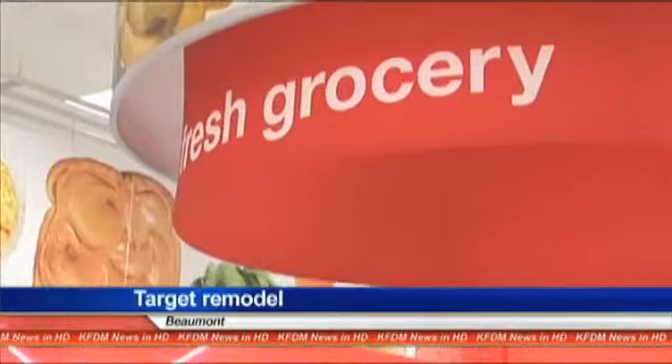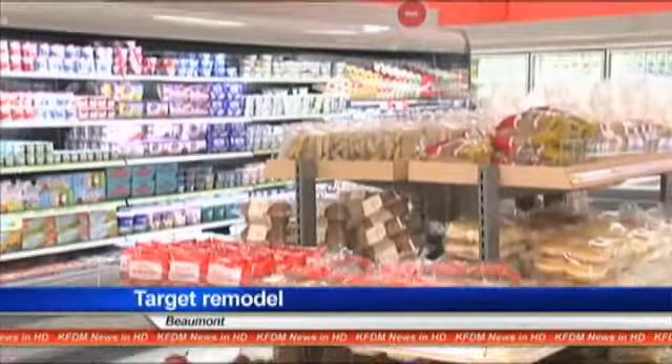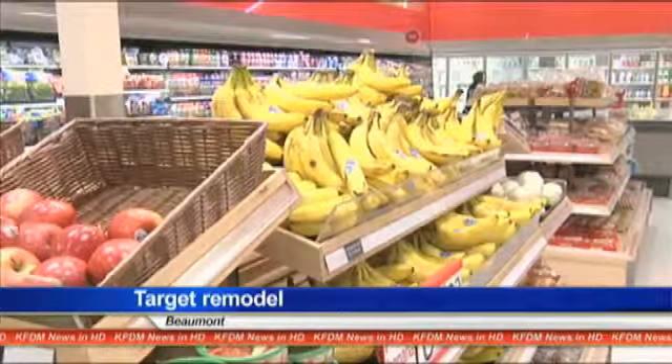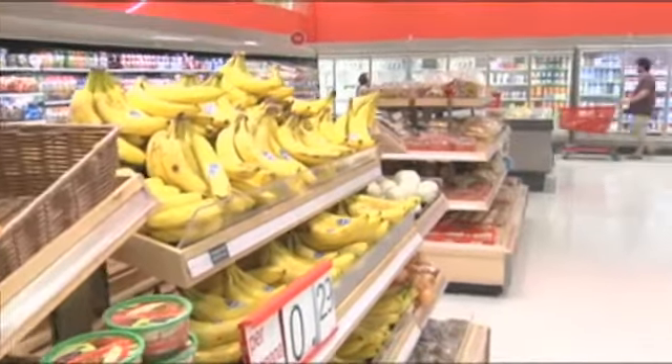The Target store in Beaumont tonight has a new look. A ribbon cutting was held this morning at the store on East Tech's freeway. The store boasts many new products, including fresh meat and produce, and one woman drove from Nederland to see what the fuss is all about.